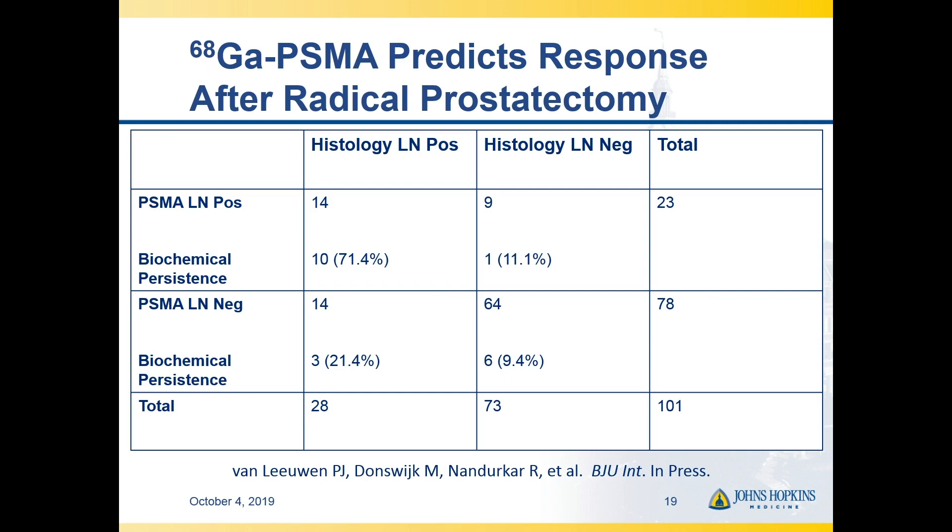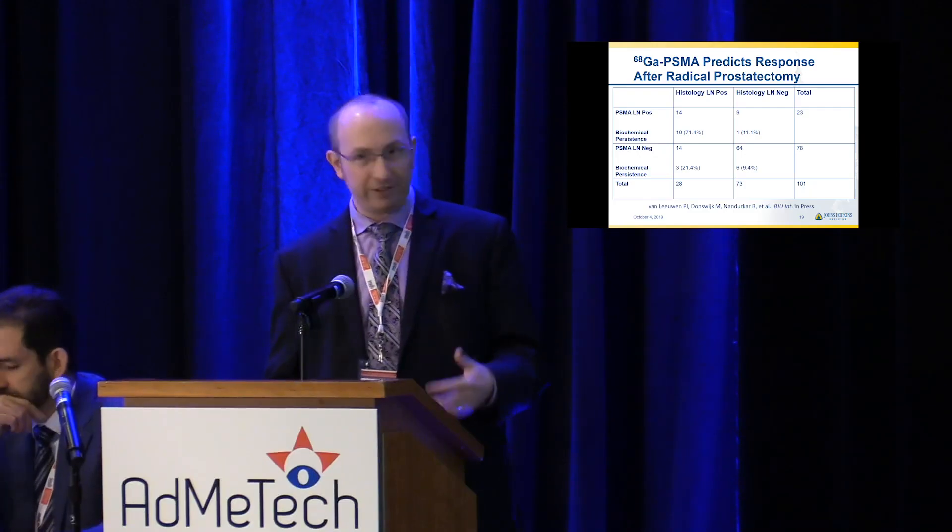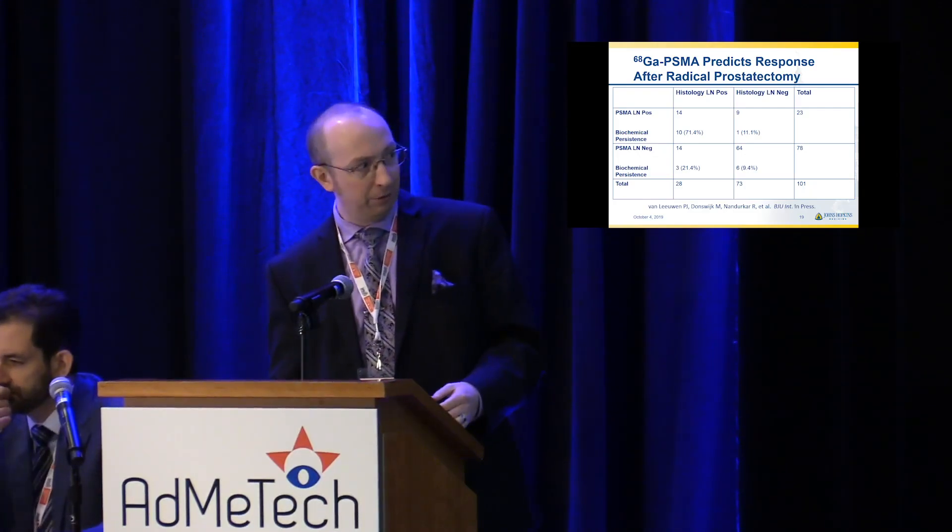There's something to the scan besides just sensitivity and specificity in this context. If you take patients that are negative on the scan but positive at pathology versus positive on the scan and positive at pathology, the patients that are positive on the scan are going to do worse — they're going to have a shorter biochemical recurrence-free survival. That speaks to the fact that if you're detecting it on the scan, it's probably higher-volume disease, and they have more chance of having additional disease sites that you don't appreciate.